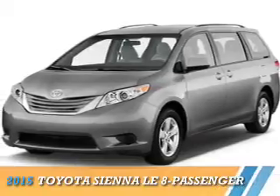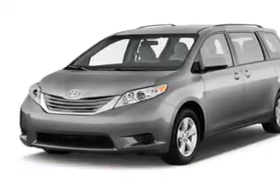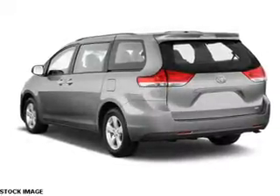Presenting the 2015 Toyota Sienna. It's powered by front wheel drive, a 3.5 liter 6 cylinder engine, and a 6 speed automatic transmission.